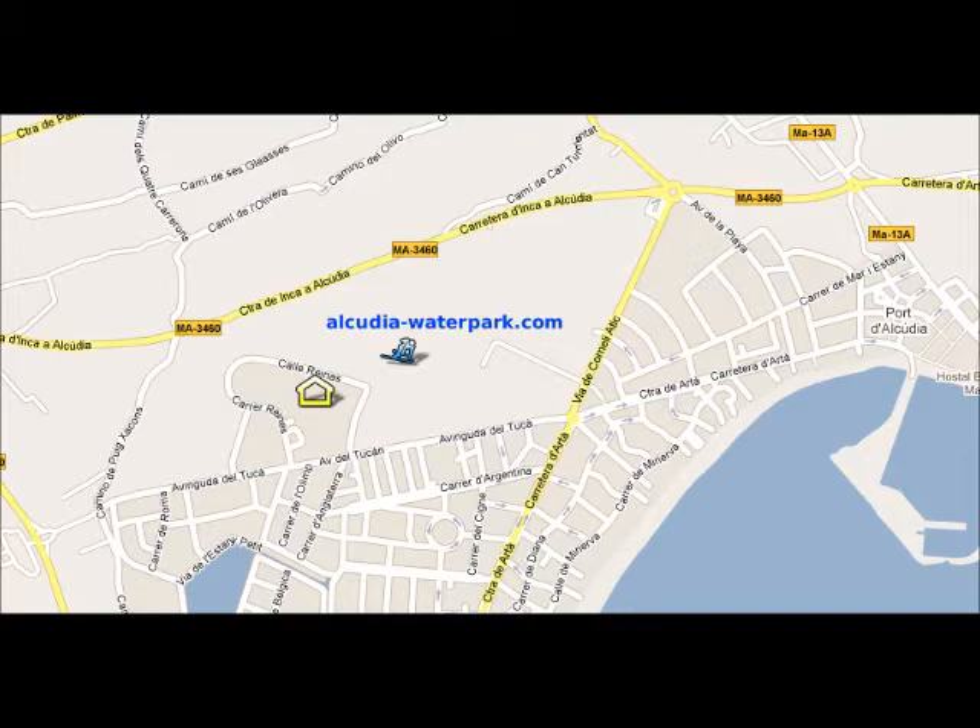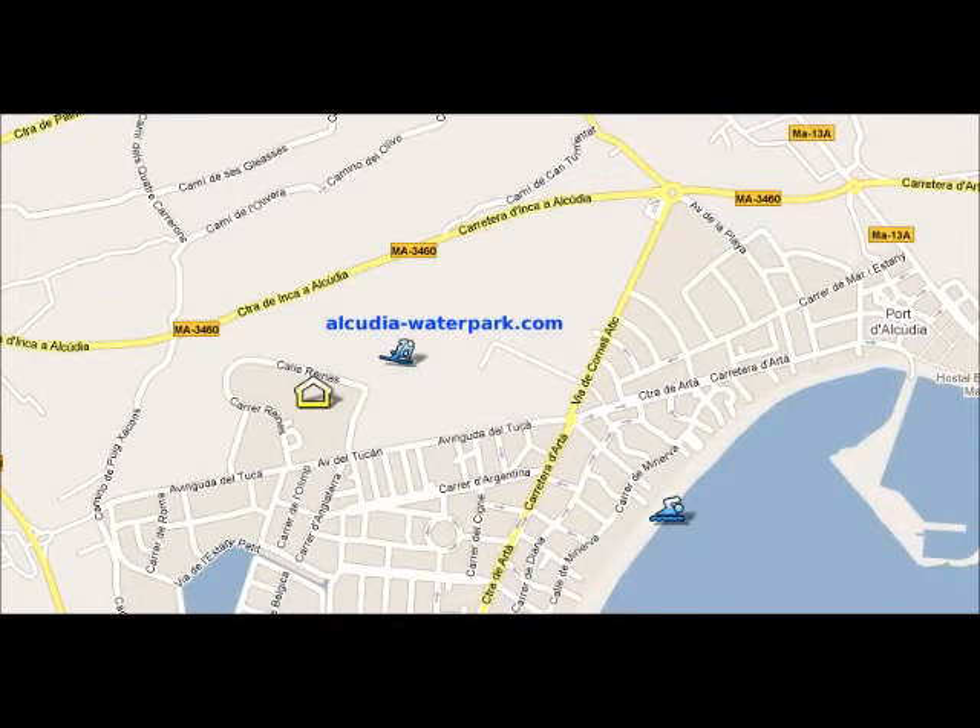The beach is very close to your hotel, only a few minutes' walk away. It's a long sandy beach and we recommend the area of Port of Alcudia because it's quieter.